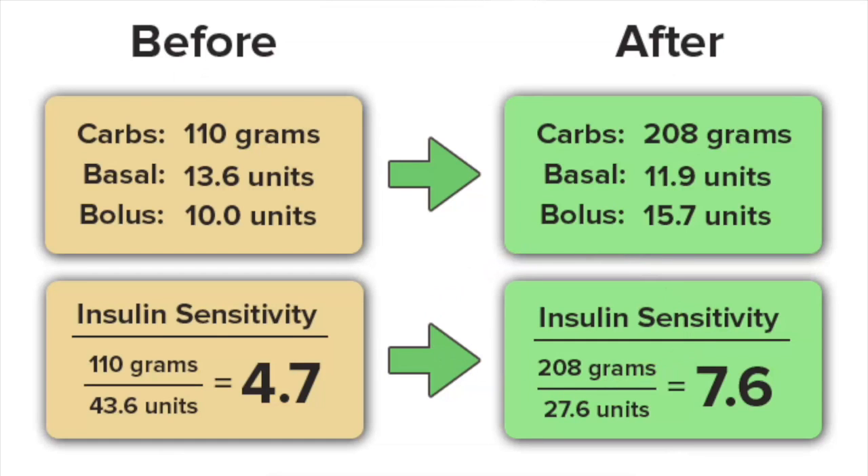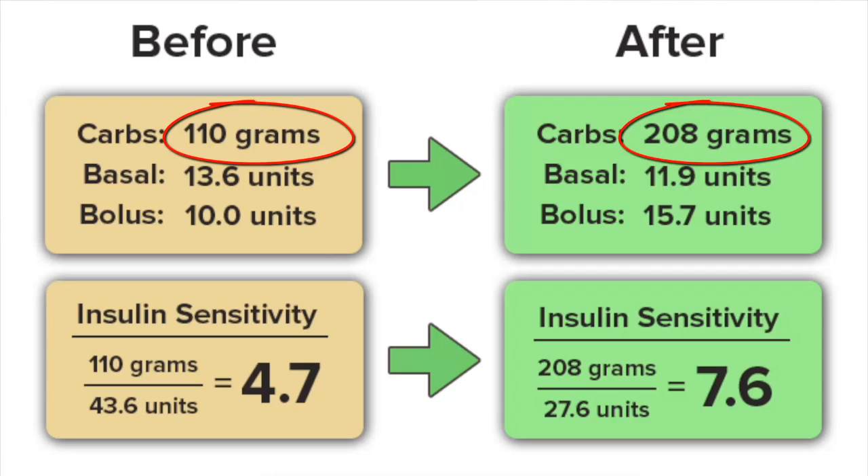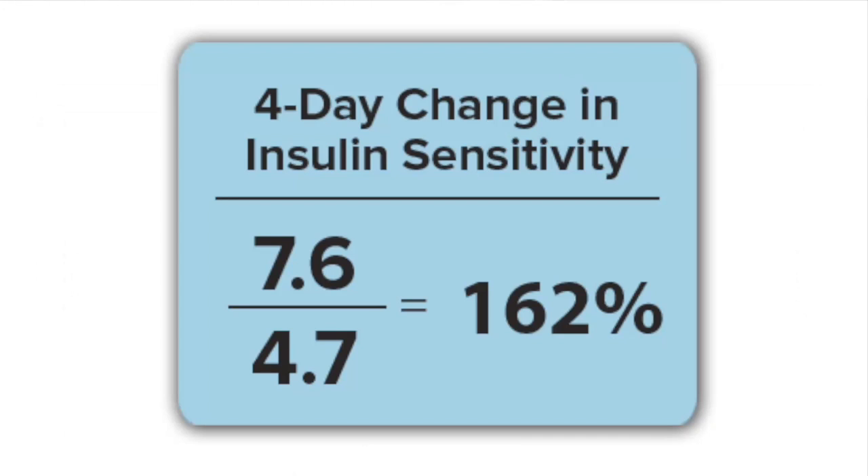Our next attendee increased her carbohydrate intake by two-fold — she started to eat double the amount, 208 grams versus about 110 grams previously. As a result, her insulin use fell from 43.6 units per day all the way down to 27.6 units per day, giving her an increase in total insulin sensitivity of about 162%.